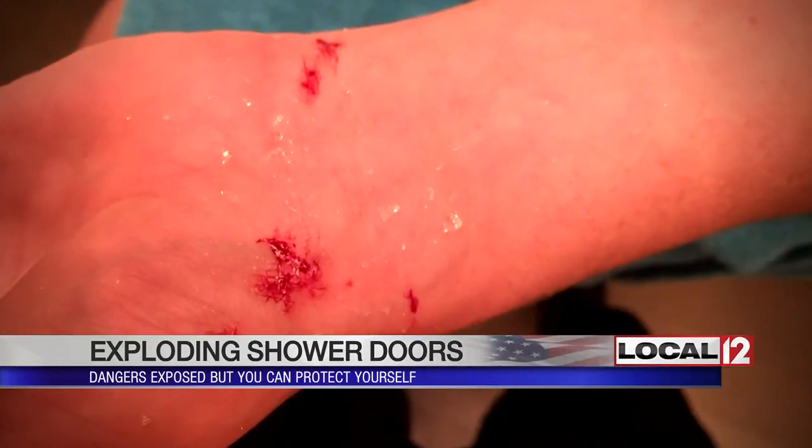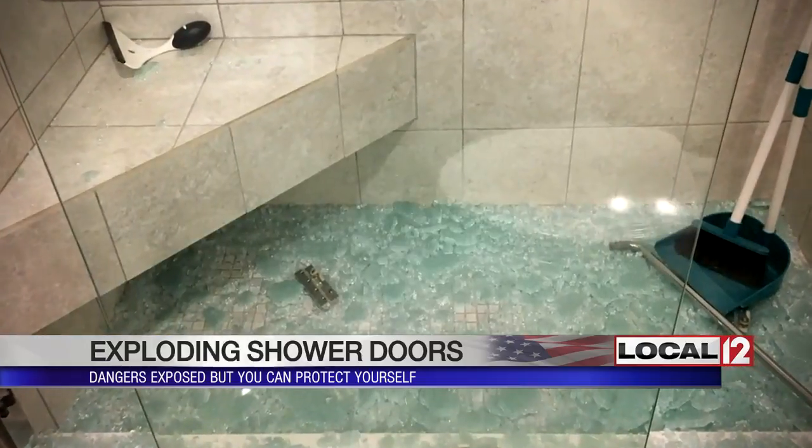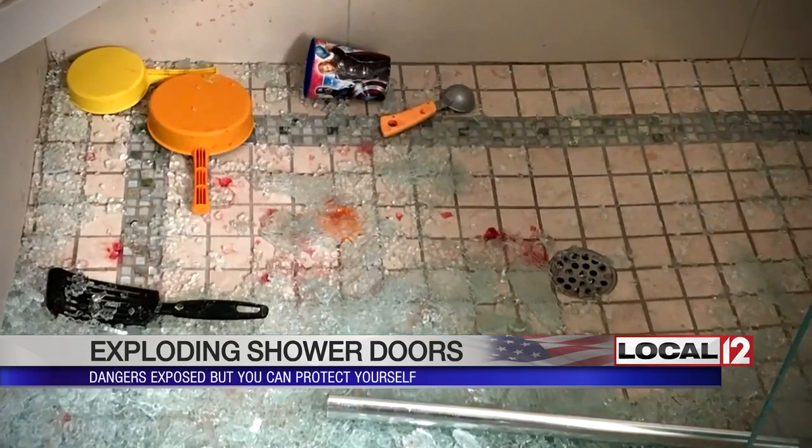"Boom, there's this loud explosion." Diana Parker is one of more than 2,000 people to visit an emergency room in the past five years. "I had shards of glass in my neck, all over my body. It was pretty painful." And since just January, there have been 42 reports of exploding shower doors filed with the Consumer Product Safety Commission.